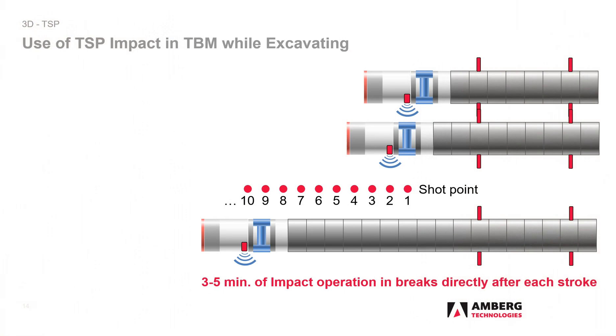This procedure is carried out after the end of each stroke of the TBM so that a different impact position is approached each time, and thus reflection seismic data from different spatial positions relative to a fault can be collected and analyzed.